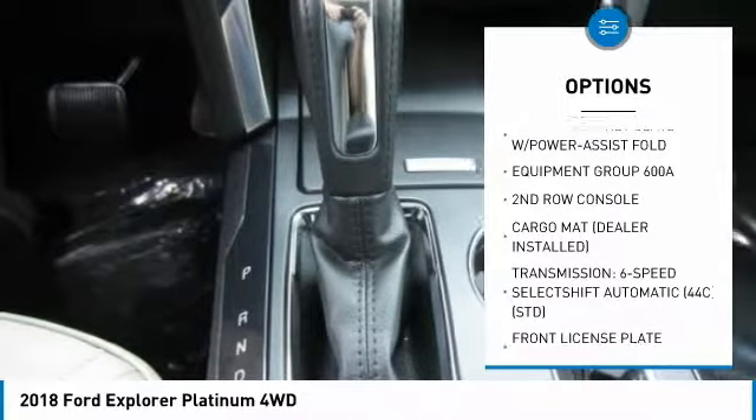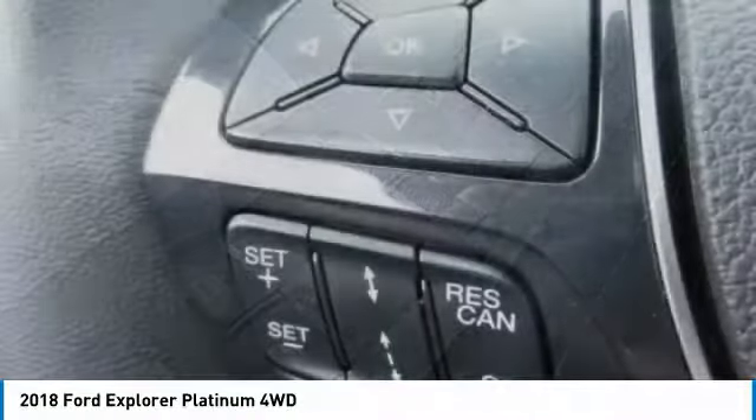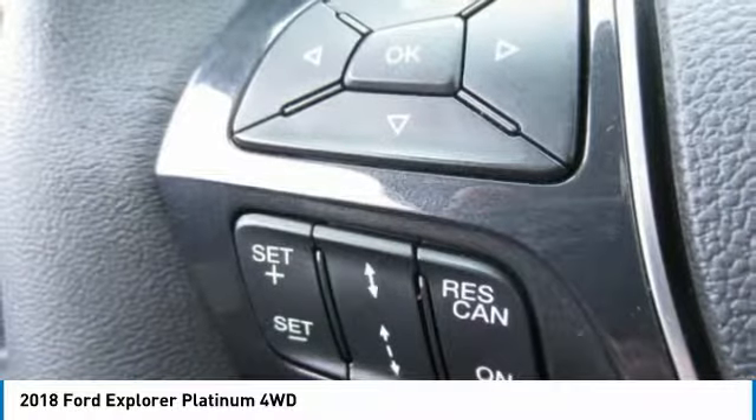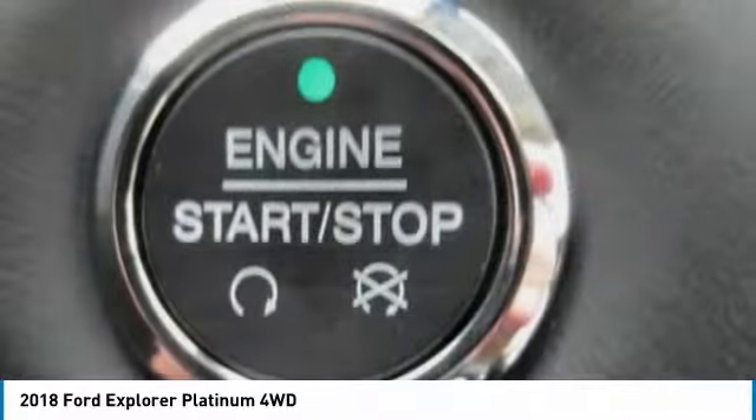Aluminum wheels. 4-wheel disc brakes. 4-wheel drive. Rear defrost. Sync voice-activated communications and entertainment system. This beauty is sure to make you the talk of the neighborhood.